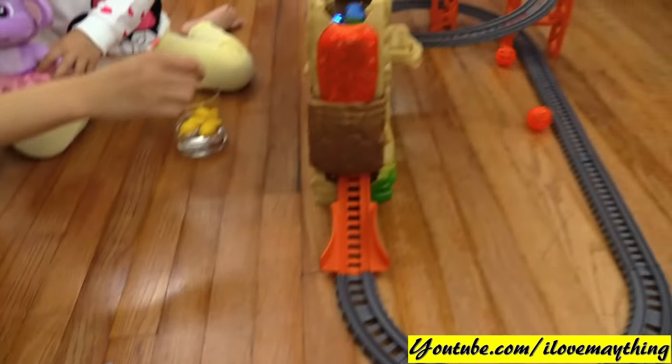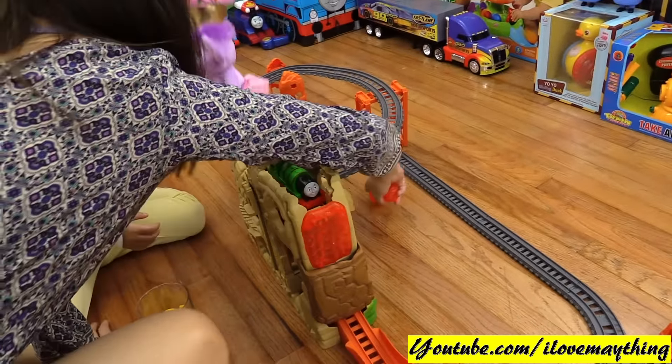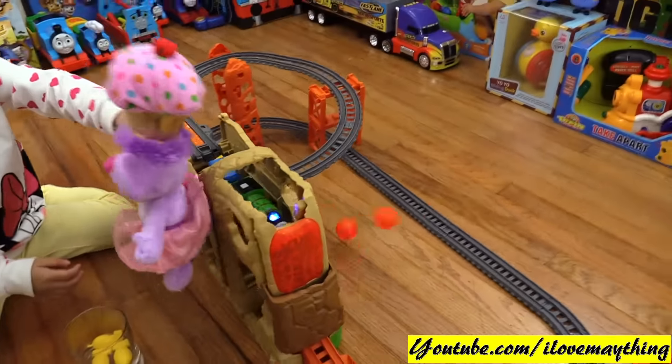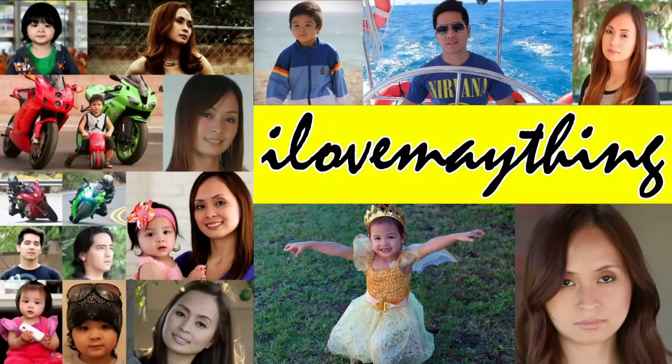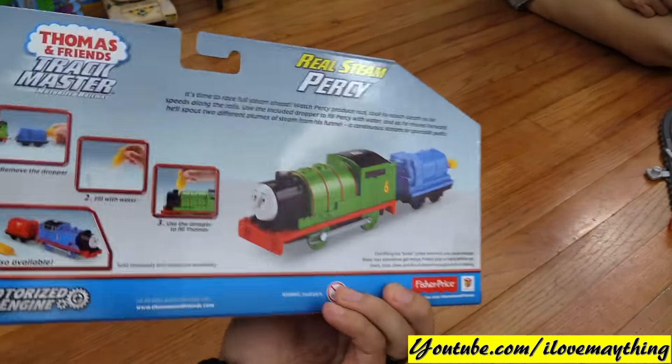Percy, Percy, Percy — the number six green mail engine. Oh no, the boulders — get the boulders! Okay, yes, thank you, Cupcake. Thank you. First he got stuck. Thomas and Friends Track Master Motorized Railway — Real Steam Percy! Real Steam Percy! Oh yeah!